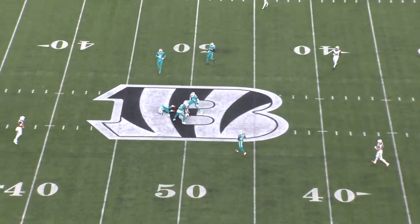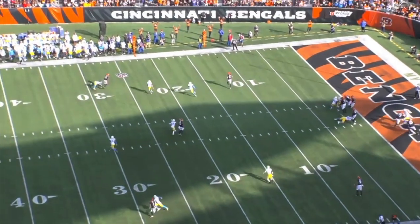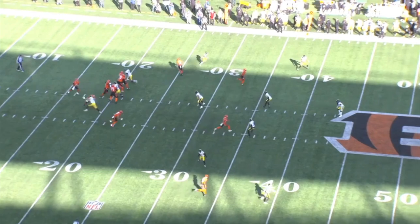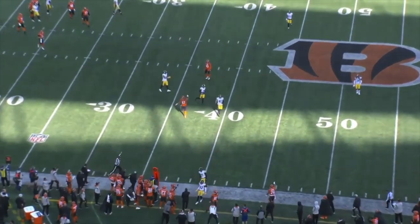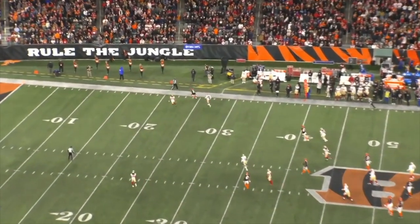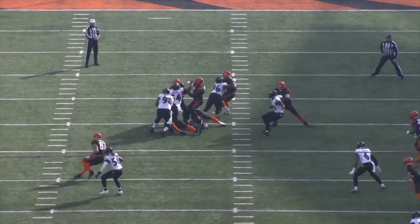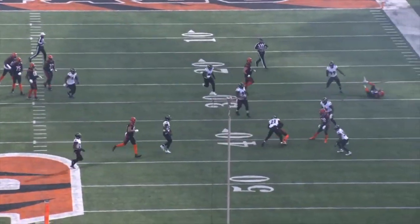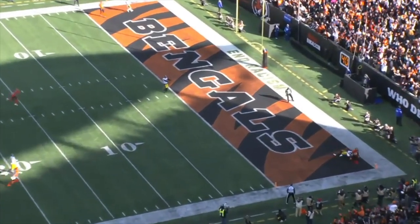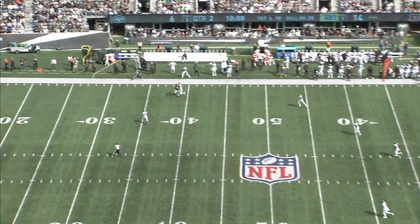I think Tee Higgins should be the primary focal point of the Bengals offense as they adjust to seeing more quarters and cover two, because in the same way that Jamar Chase is sort of the ideal single high beater, Higgins' skill set is great against split safety coverages. He's really effective running deep outs and corners against cover four. I think people underrate Tee Higgins' route running because he's 6'4", 220, and they assume he's just a jump ball receiver, but he separates so quickly and does a really good job selling his routes. The Bengals also need to take advantage of having a big-framed receiver like Higgins who can absorb contact and still make the catch — last year Tee Higgins had 18 contested catches, which ranked fourth among NFL receivers. That's something Zach Taylor should lean into.